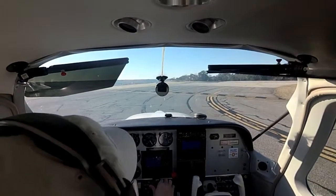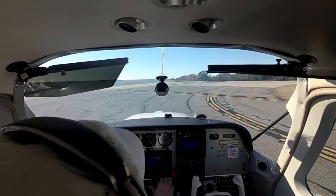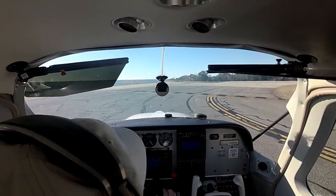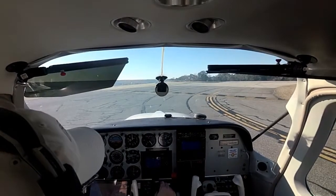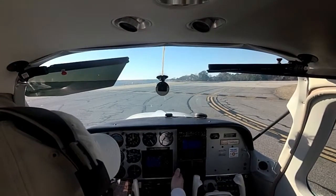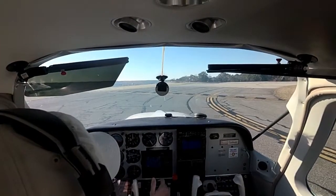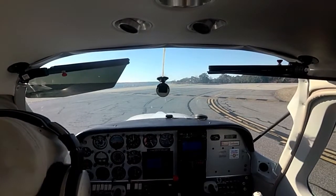Left. Right. Both. Carb heat — good fall. Suction — good. Good. Low pressure — good.